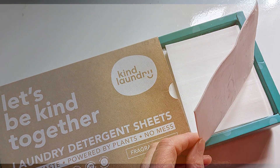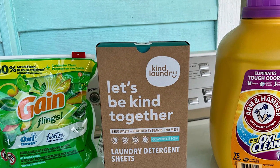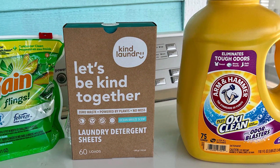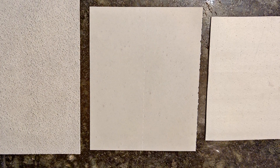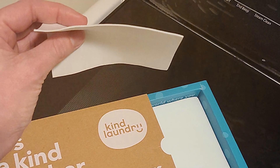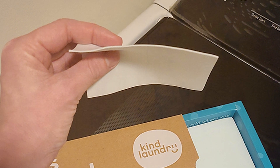Durability-wise, they hold up pretty well during the wash cycle, ensuring that all the detergent is effectively used up, and they dissolve completely leaving no residue behind. In terms of features and specifications, Kind laundry detergent sheets are free from harmful chemicals like sulfates and parabens, making them a safer choice for your family and the environment. They are available in a few different scents, but if fragrances aren't your thing, there is an unscented version too. Kind laundry has pretty much nailed the kinder laundry experience.